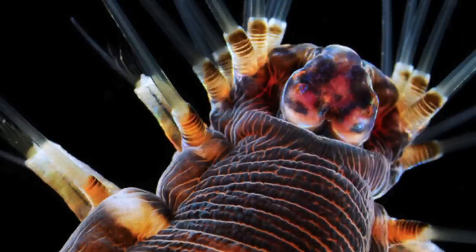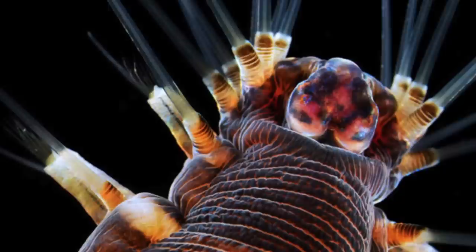Number 3: we get up close and personal with the marine worm, magnified 20 times. It uses those tentacles to breathe.